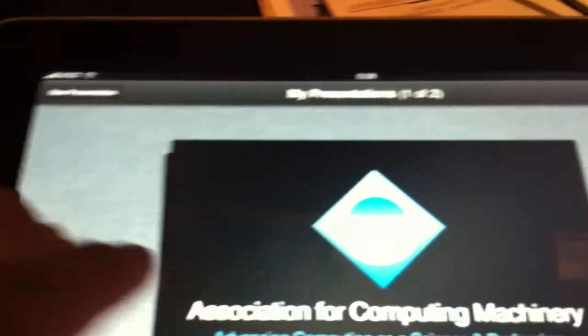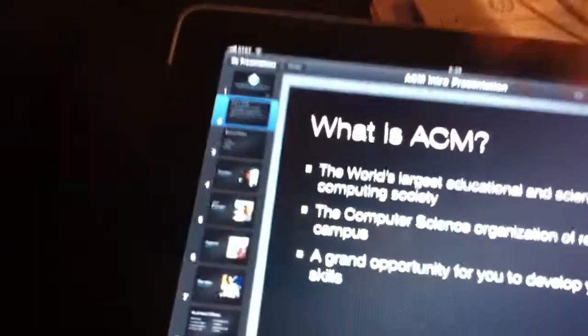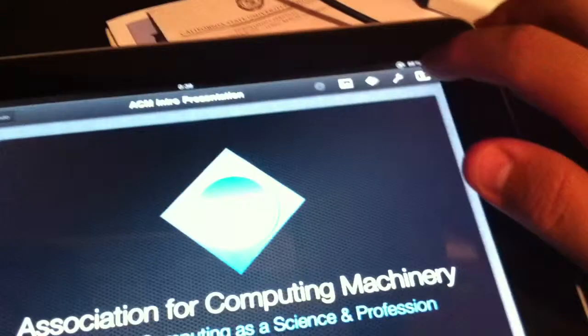I bought Keynote for the iPad so I could project my presentations through the smart boards at school. Here's my presentation from Wednesday — let's load it up.